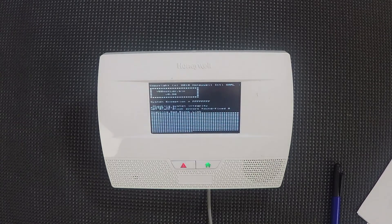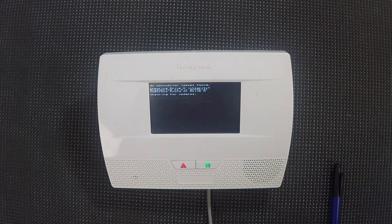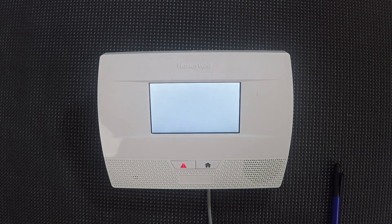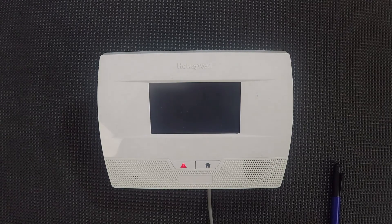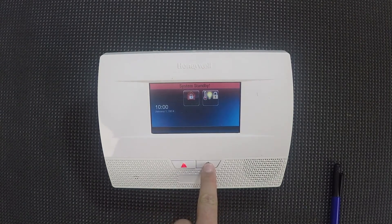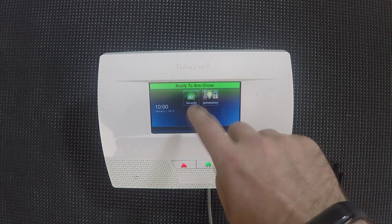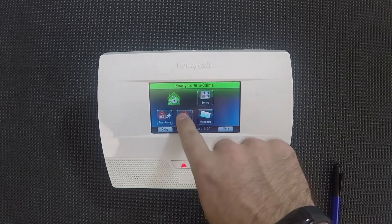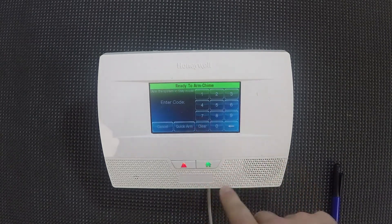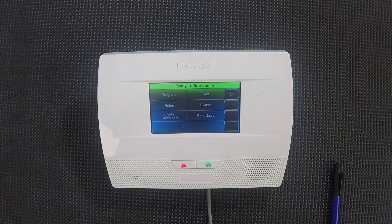Now this next part's where it starts getting a little complicated — nothing too terrible, but you may wanna take notes. When it reaches the next screen that says 'system standby,' make sure you hold down the home button and hold it down until it says 'radio arm chime.' Then go to Security, Arm Stay, and then push Clear, Zero, Zero. It's gonna take you into the installer menu, then you hit Program and you're back in.